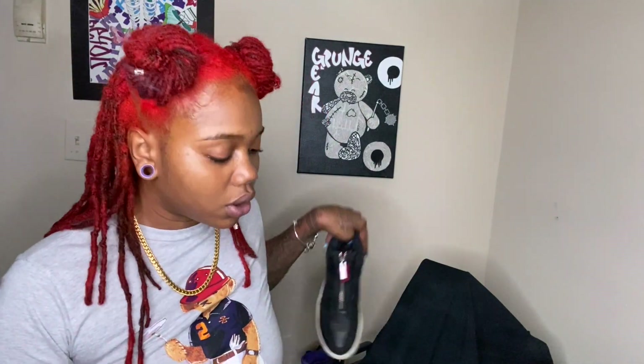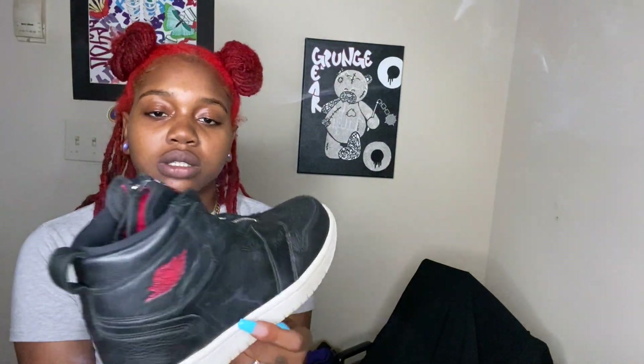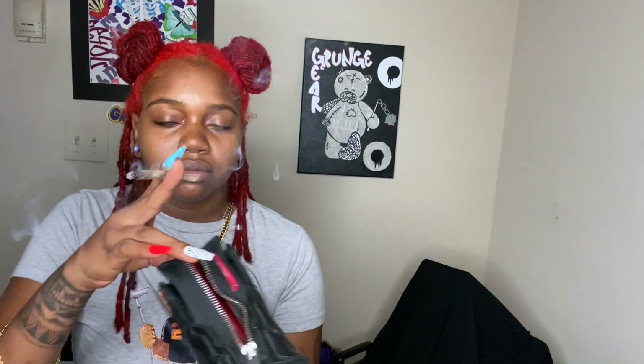Alright, let's get into the Ones. First one — these were women's Jordans. When they dropped, Nike High Zip, something like that — I don't remember the whole name — but I love these too, I wore these out.